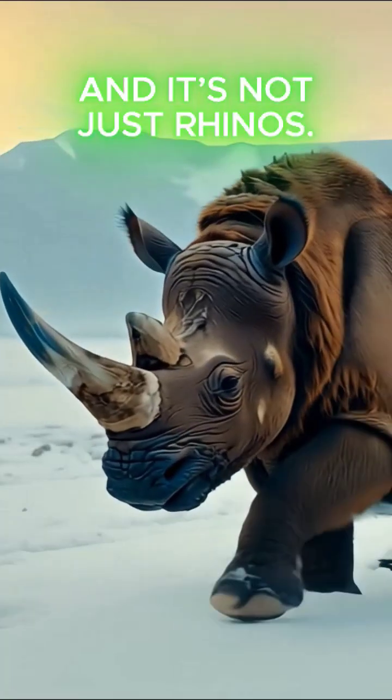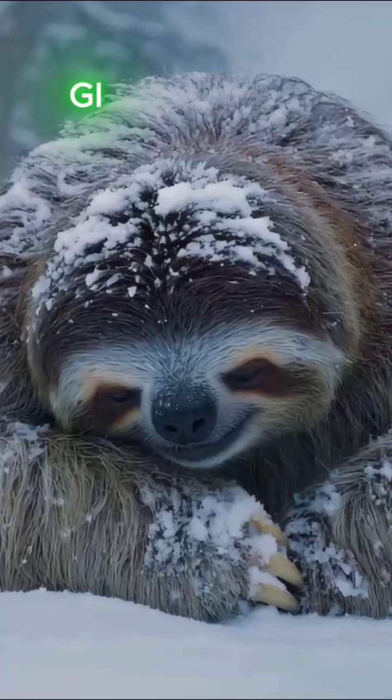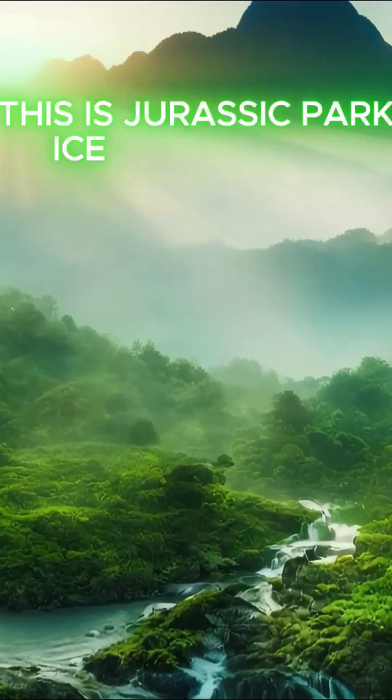And it's not just rhinos. Scientists are working on saber-toothed tigers, dodos, giant sloths, and dire wolves. This is Jurassic Park, Ice Age Edition.